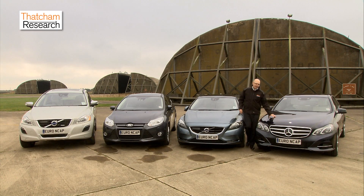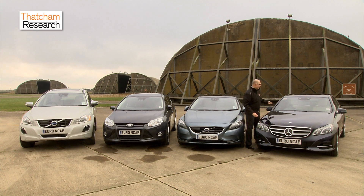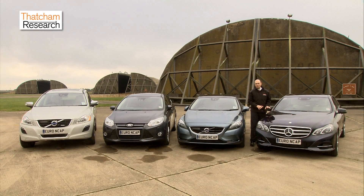This Mercedes has perhaps the most sophisticated system here, because it combines both radars — positioned here and here — and a stereo camera system. This makes it more capable of identifying a wider range of potential collision threats and avoiding more crashes.